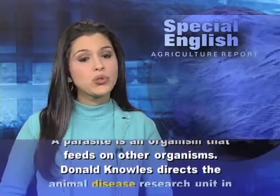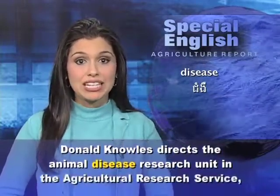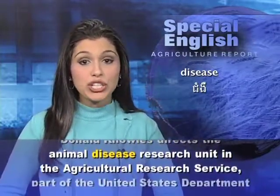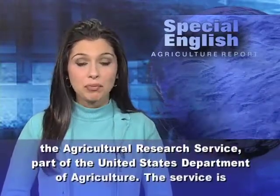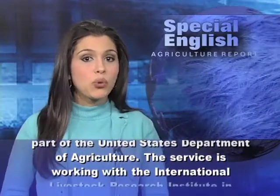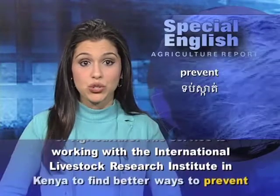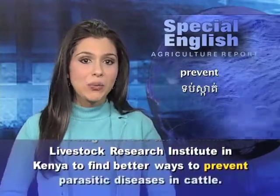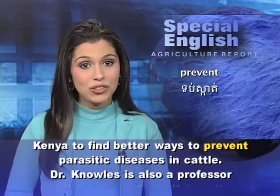Donald Knowles directs the Animal Disease Research Unit in the Agricultural Research Service, part of the United States Department of Agriculture. The service is working with the International Livestock Research Institute in Kenya to find better ways to prevent parasitic diseases in cattle.